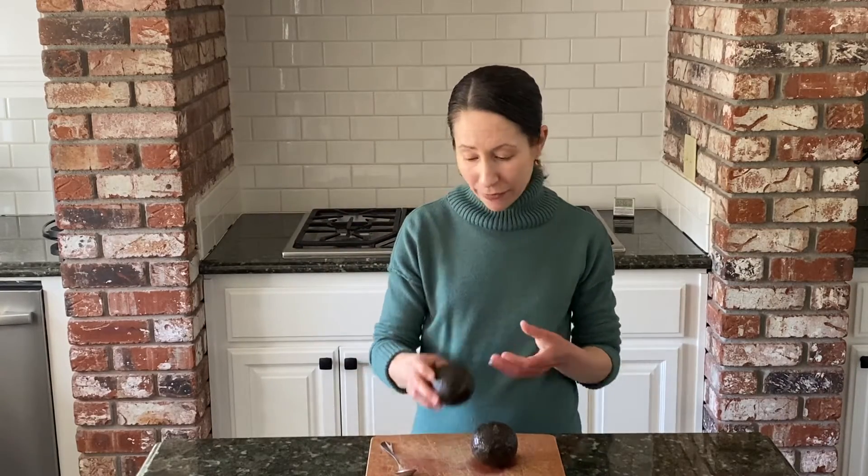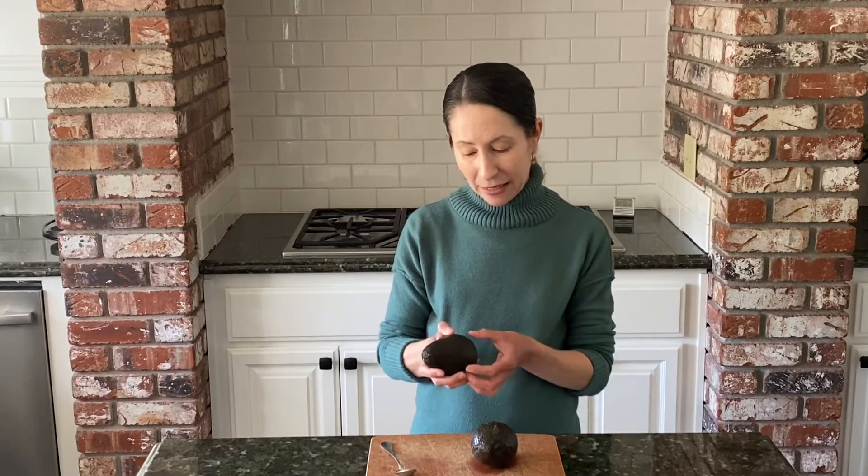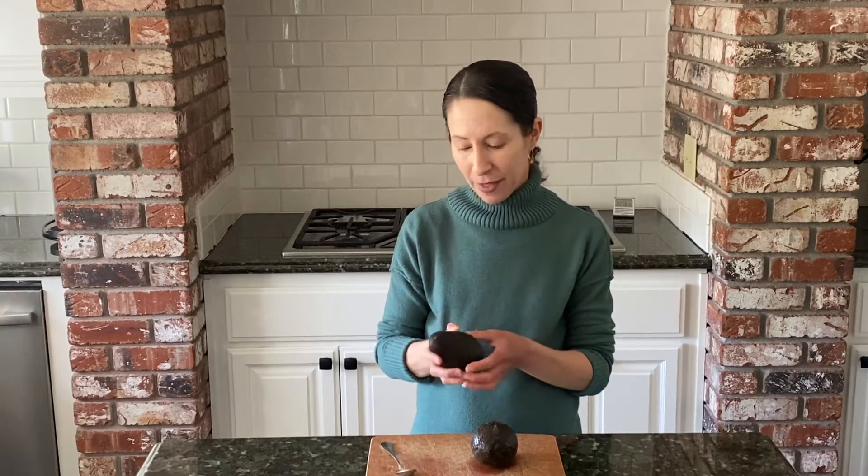Avocados grow on a tree, and those trees can be anywhere from 20 to 80 feet tall, so those trees can get to be really tall. When you're looking for avocados in the store, you want to make sure to pick one that's firm but yields a little bit to a touch. If you have to purchase a hard avocado, you can put it in a bag in the pantry and it'll ripen up, but make sure the avocado is not near apples or bananas because those can actually make it taste a little mushy and give it some brown spots.